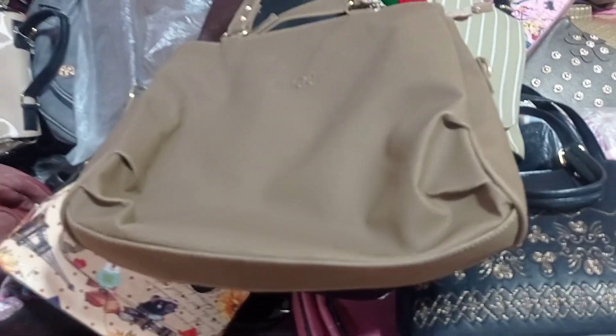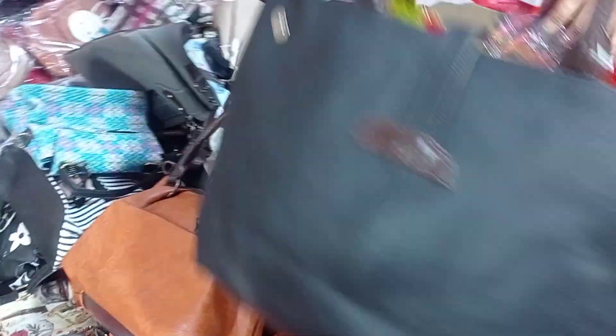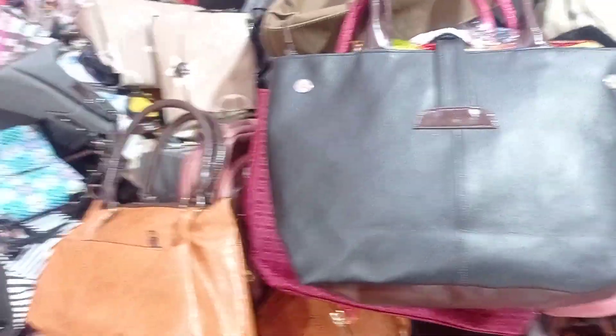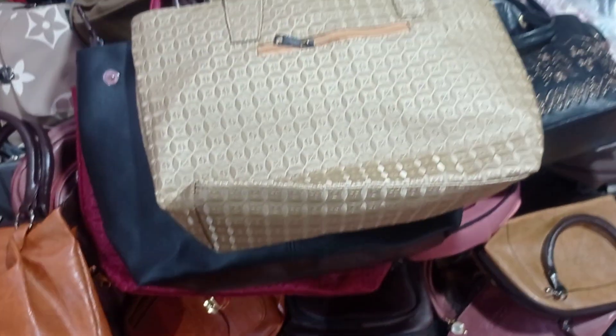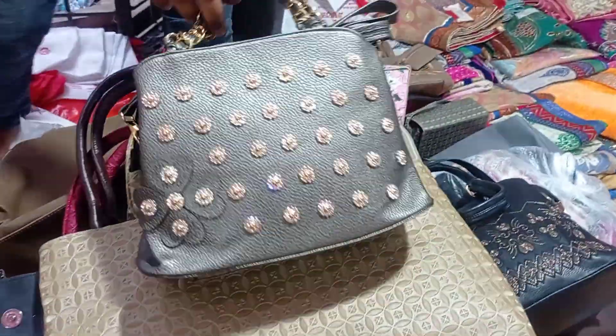It looks beautiful. It's a big size in the back of the bag. It's beautiful — it's a piece of stonework.